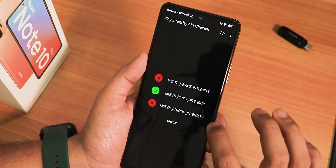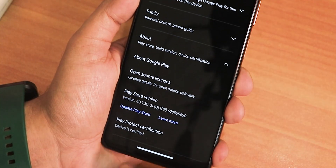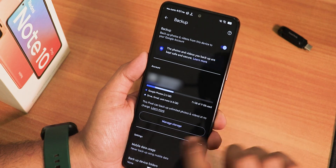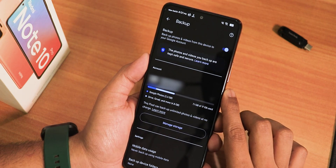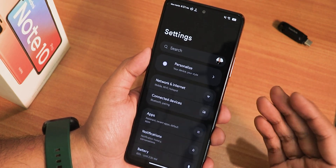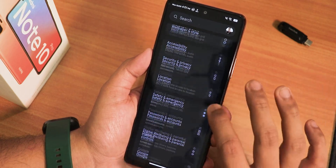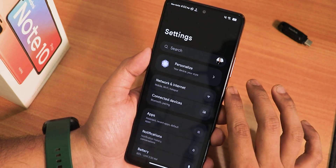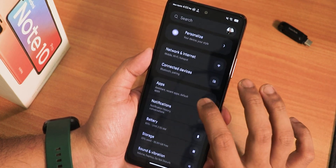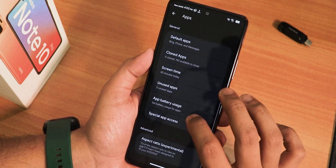With the API checker it currently shows it meets basic integrity but not device integrity, so I'm not fully sure about banking apps. In the Play Store About section it shows the device is certified, and in Google Photos backup it shows this device can back up unlimited photos and videos as a Pixel — that's a nice bonus. The settings panel has a personalized section on top for customizations with a grouped look similar to stock Android.